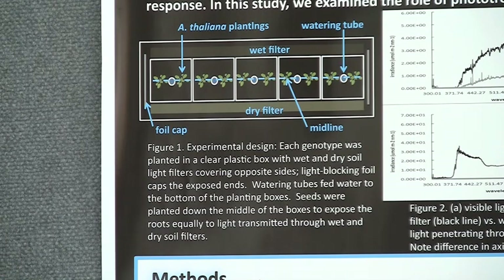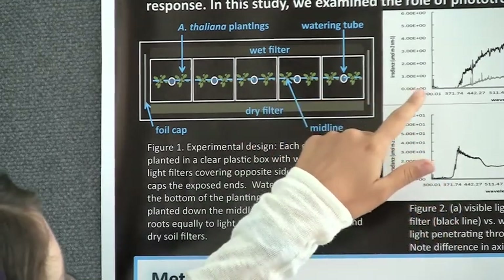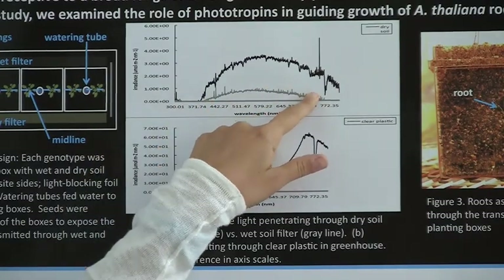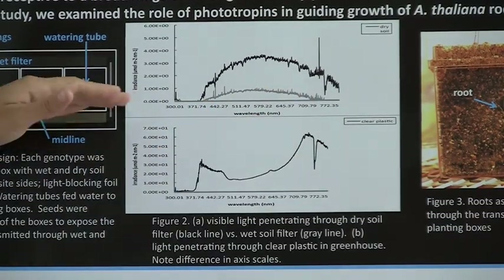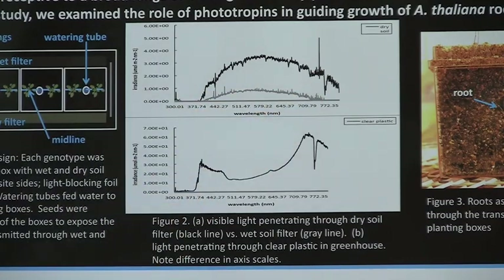What this did is filter the light that got through to the roots. Although the plants were not affected by the soil differences — wet or dry — because they couldn't get through the plastic to the soil, there was a difference in the amount of light that got through. As you can see in this graph, the black represents the dry soil and the gray represents the wet soil filters. There's less light coming through on the wet soil filter, meaning that the wet soil is actually stopping more light than the dry soil.